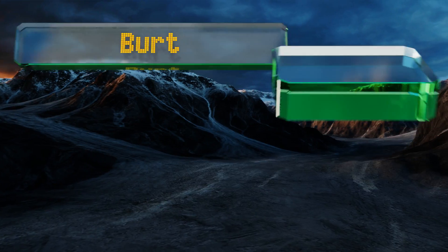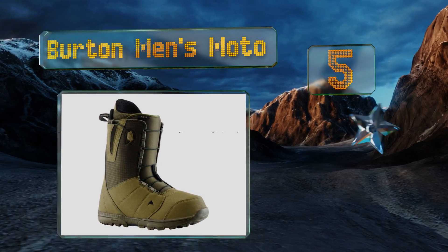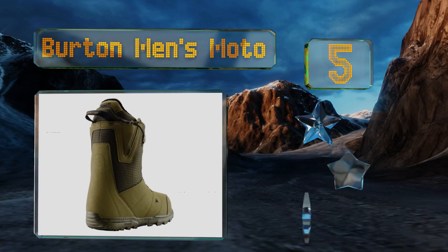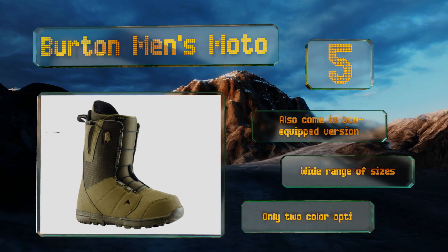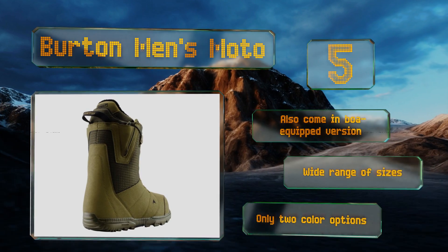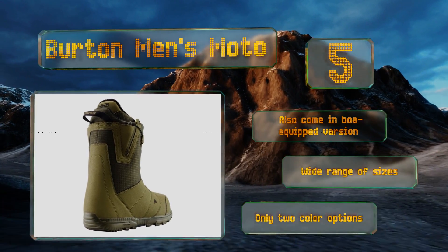Halfway up our list at number five, if you feel like you're wasting valuable riding time because your boots take forever to lace up, you may want to consider the Burton Men's Motor. Each pair has a Speed Zone tightening system that offers one of the quickest and simplest ways to put them on and take them off. They also come in a BOA-equipped version and a wide range of sizes, but there are only two color options.